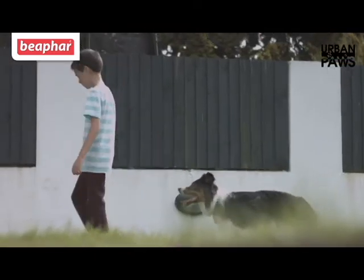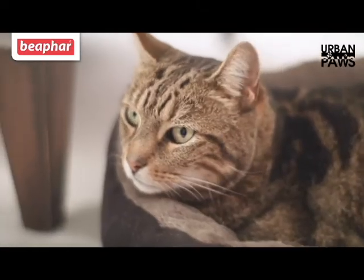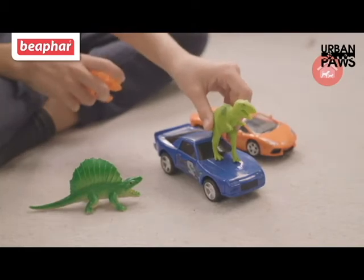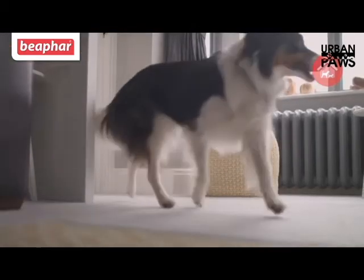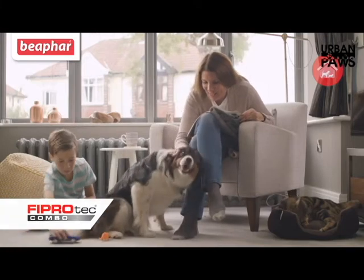Once the fleas are under control, there is an easier way to keep your pets and home flea-free. Step 3. When the next flea treatment is due, you can use a combination flea treatment, like Baofur FitProtect Combo, to continue to protect both your pets and your home.